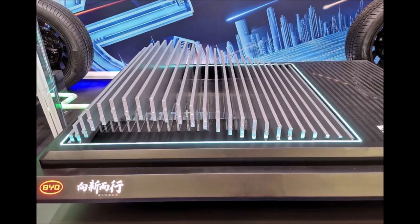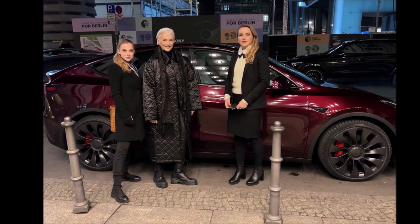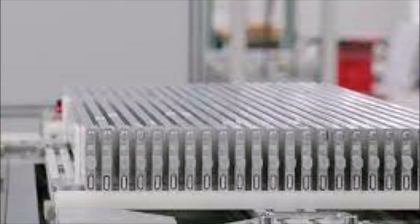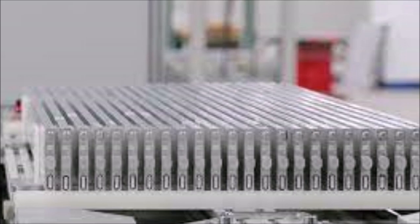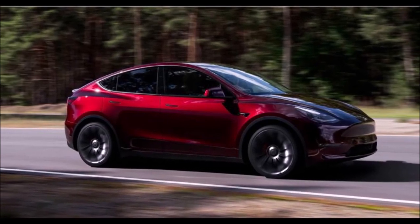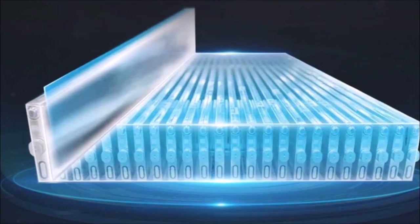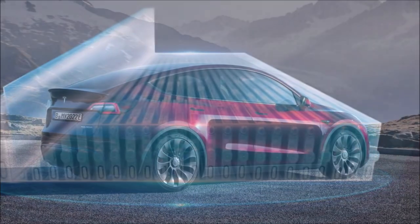According to BYD, while undergoing nail penetration tests, the blade battery emitted neither smoke nor fire after being penetrated, and its surface temperature only reached 30 to 60 degrees Celsius. The blade battery pack has also been subjected to other extreme test conditions, such as being crushed, bent, heated in a furnace to 300 degrees Celsius, and overcharged by 260%. None of these resulted in a fire or explosion, adds the world's second largest battery maker, BYD.